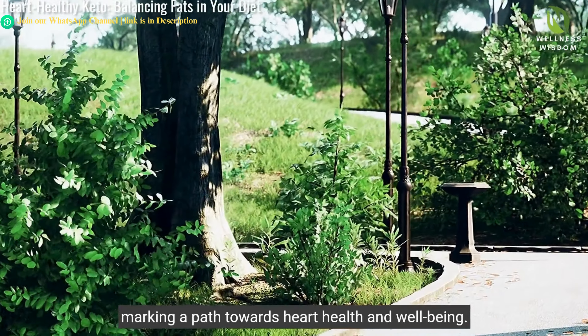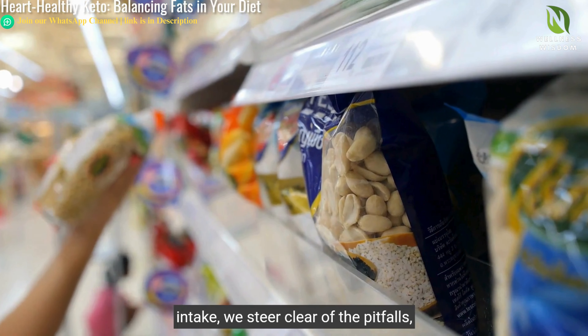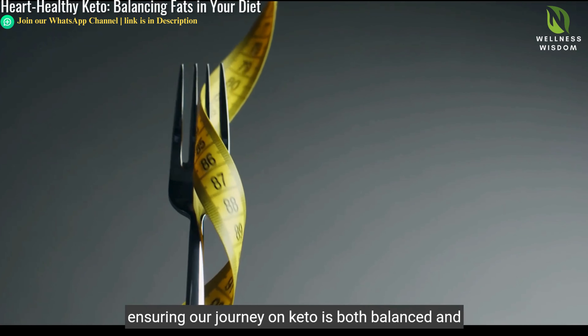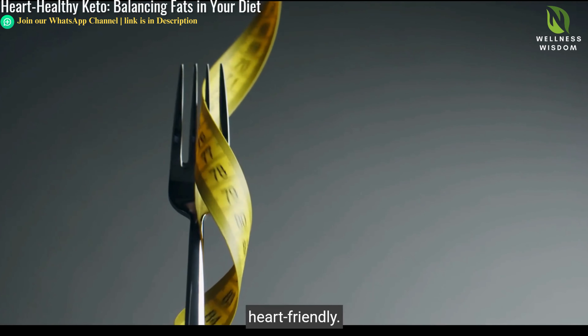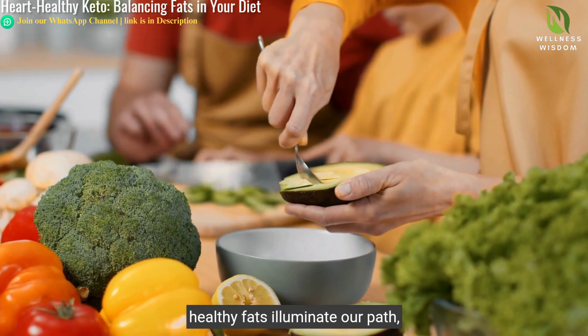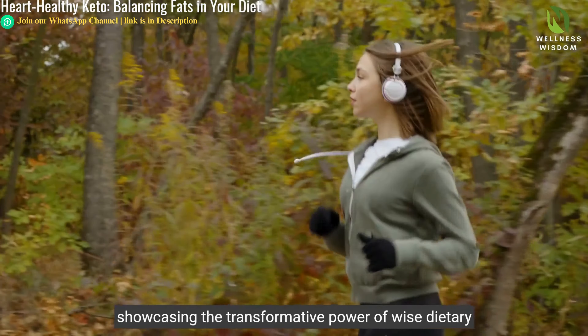Let's dispel myths and embrace facts. Not all fats are harmful. The right choices in fats can enhance your keto diet, marking a path towards heart health and well-being. By focusing on healthy fats and moderating our intake, we steer clear of the pitfalls, ensuring our journey on keto is both balanced and heart-friendly.